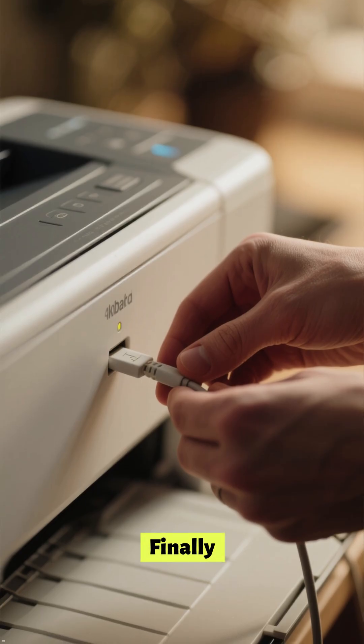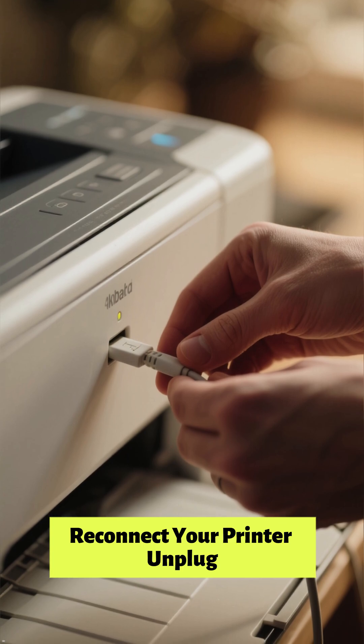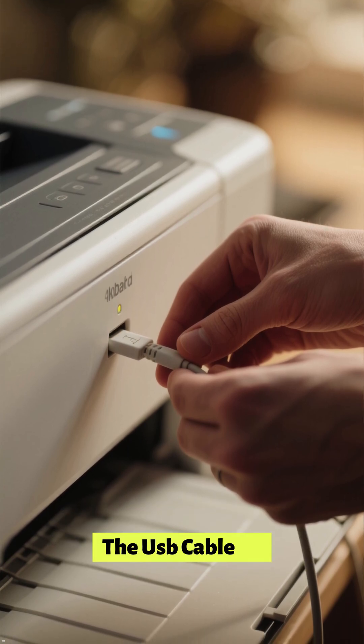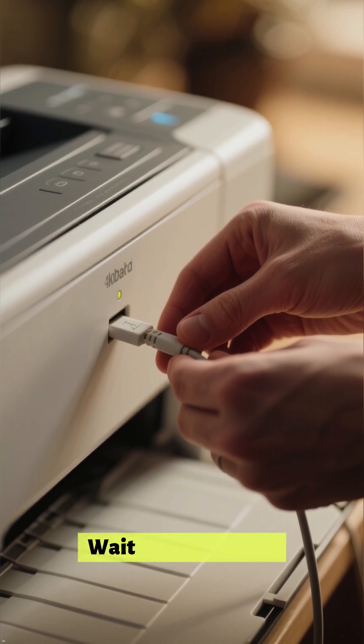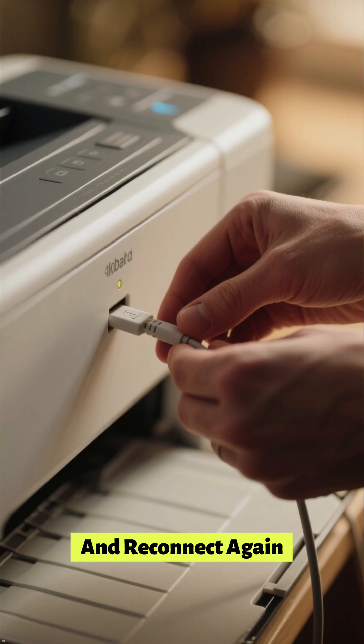Finally, reconnect your printer — unplug the USB cable or disconnect the Wi-Fi, wait a few seconds, and reconnect again.